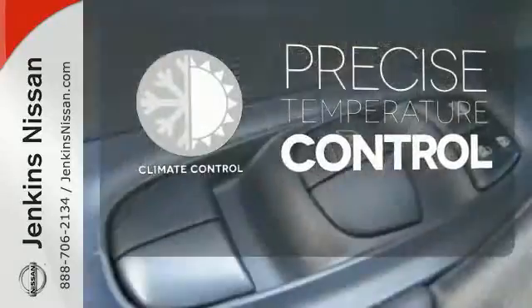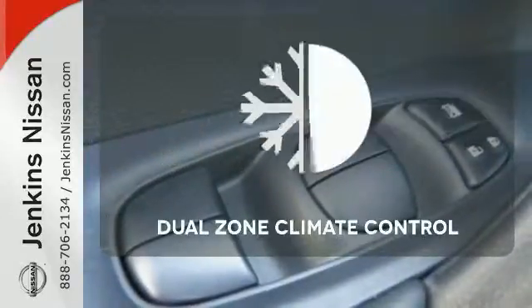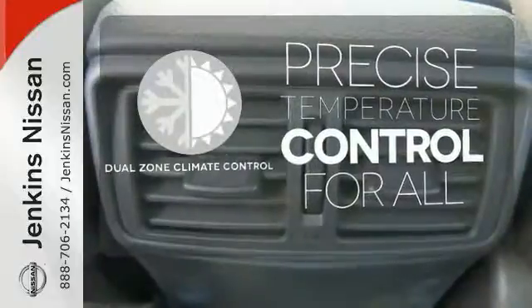Select the perfect temperature with climate control. No one will complain about the temperature with a dual zone climate control.